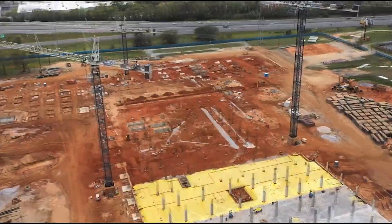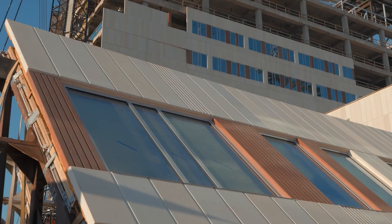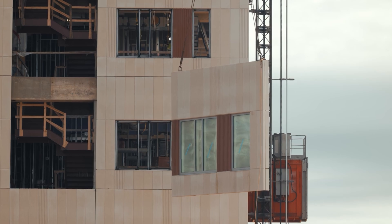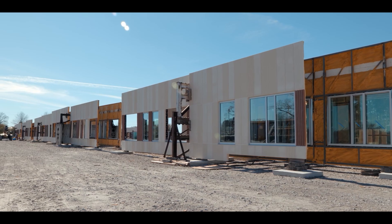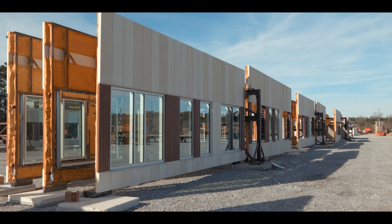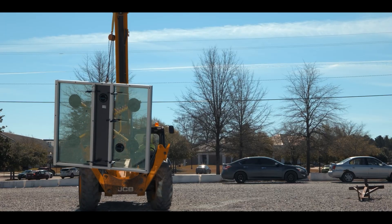Energy consumption takes a dip by up to 50%, thanks to the energy-efficient nature of prefabricated elements. Indoor spaces are getting a pollution detox — prefabrication cuts down on dust and debris during construction, ensuring better indoor air quality. Baptist Hospital's journey with prefabrication isn't just about saving the planet, it's about saving some green too. With potential cost cuts of up to 20% and construction schedules slashed by half, their new campus is a testament to the magic of prefabrication, marrying sustainability with financial and time benefits.